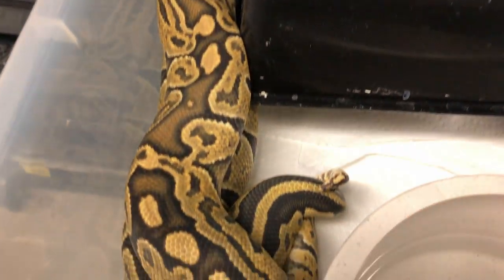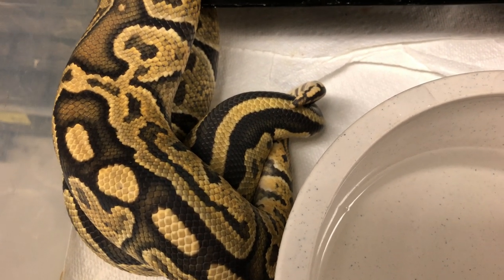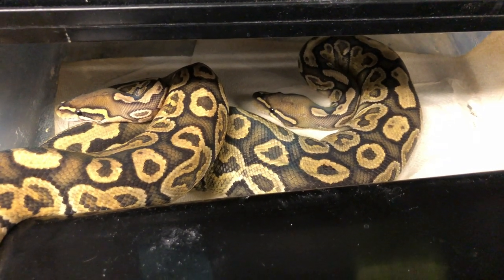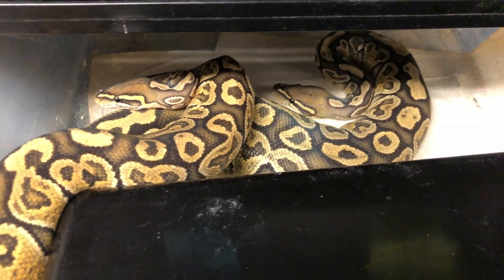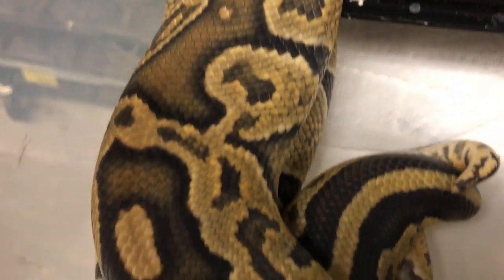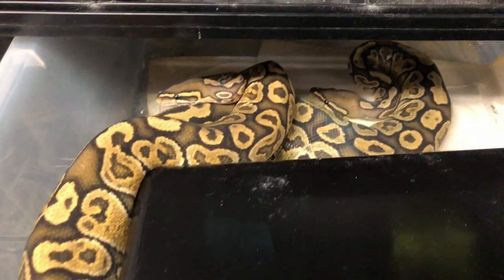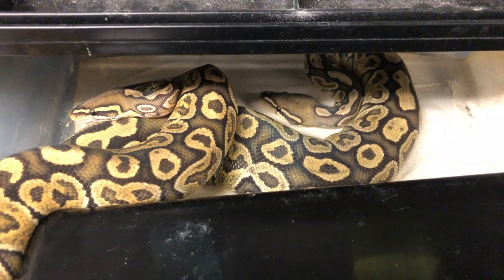Now this is what I like to see when I come into my snake room. That is a lock I've been dreaming about. I'll give you a hint — they're both hurricanes and they're both hypos. They're both enchis. There's your hurricane pattern. There's a recessive in there too that they're both het for. I'll be praying on this one — one of my most anticipated ball python clutches.